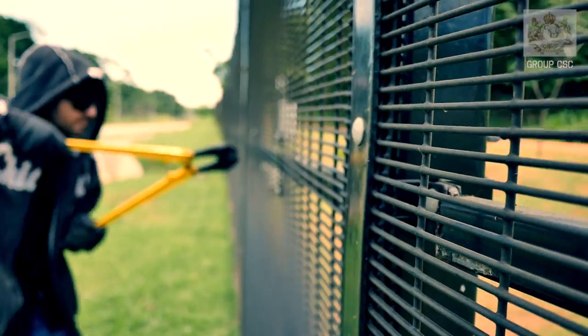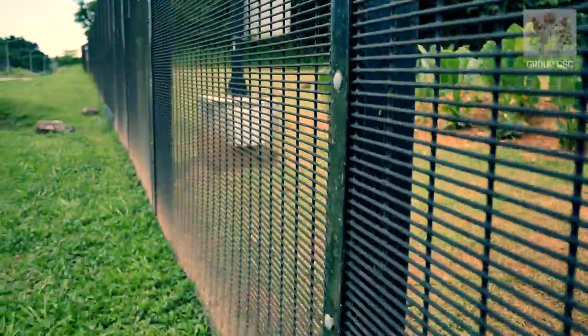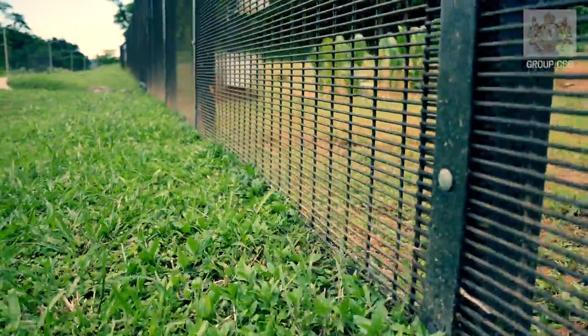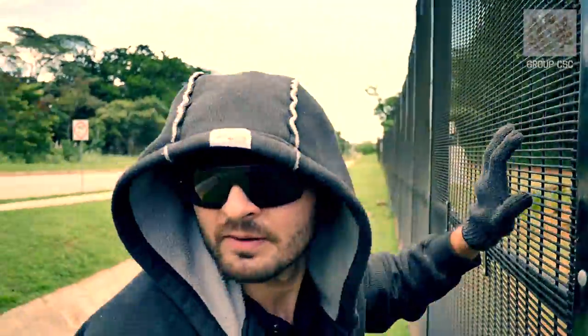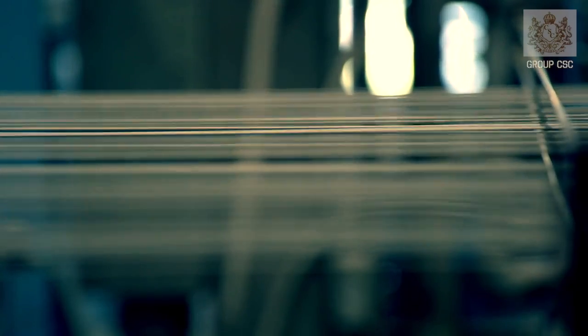When used in combination with the anti-dig option, an intruder would find it extremely difficult to tunnel underneath. Wire Wall provides superior security and durability because it's uniquely manufactured.